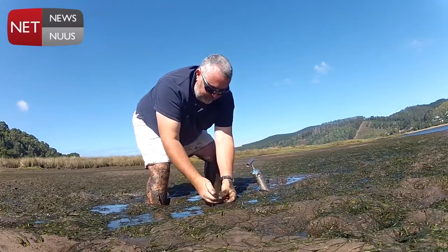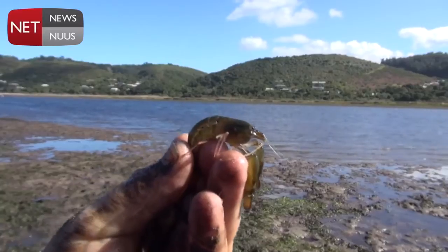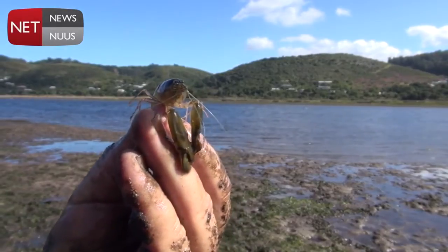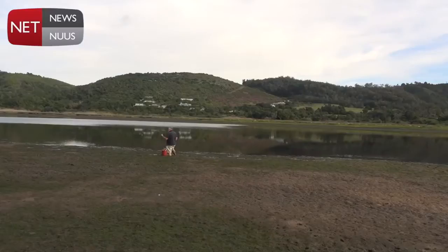Oh my word, there we got one! This is the elusive green snapping prawn. I'll tell you what, it's hard work to get these guys. But it's really rewarding to know that this one is going to catch me a really nice big Stienbroso Grante.